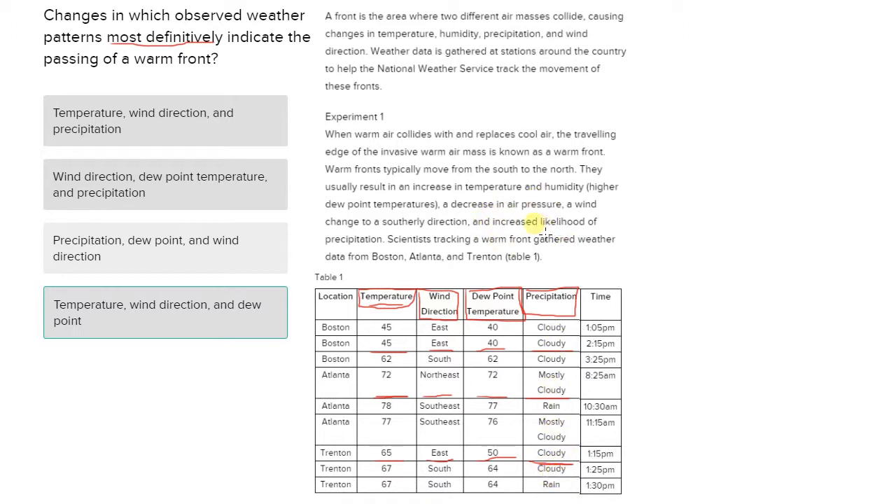If we look at the passage, we can see that there's an increased likelihood of precipitation with the passage of a warm front, but it's not always true. That actually supports our data — precipitation is not always indicative of a warm front passing.